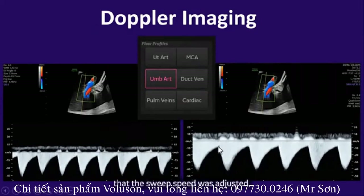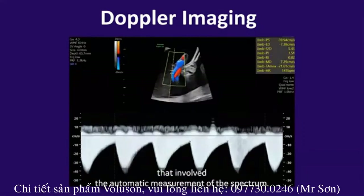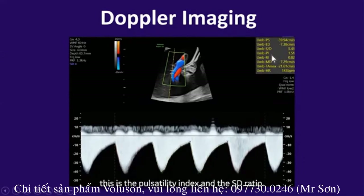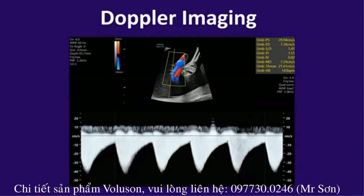You can visualize that the sweep speed was adjusted, the position of the baseline corrected, and the spectrum looks cleaner. This also has the advantage of automatic measurement of the spectrum and the parameters we're interested in — the pulsatility index or A/B ratio. The automatic trace of the spectrum is very precise. This really speeds up those measurements and makes them so efficient that at the end of the day it will improve the productivity of ultrasound imaging.